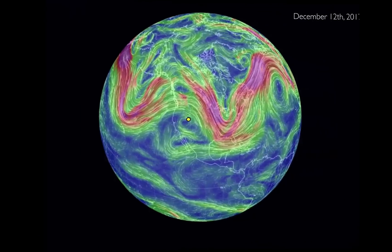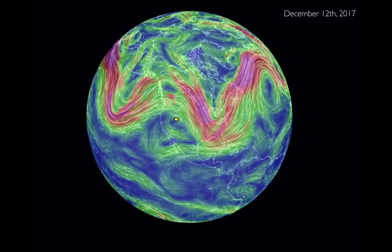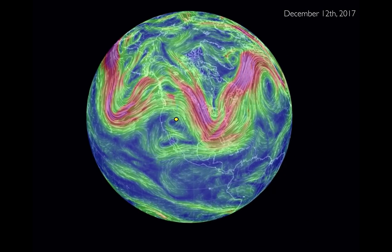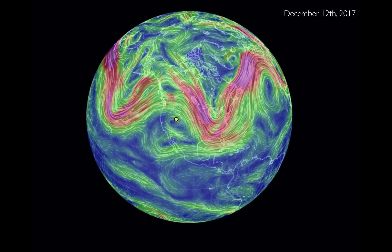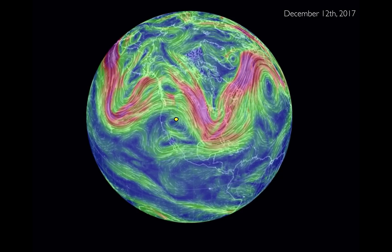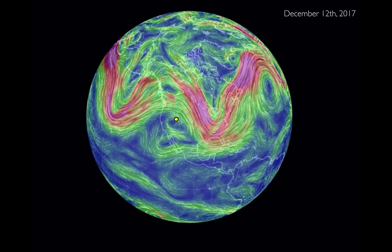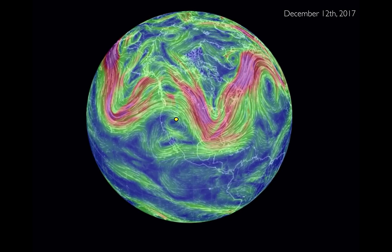When we look at the general weather pattern, this is what we see. I've taken this from December 12, 2017. This video is a rendition of the winds at about 30,000 feet. The red area is the jet stream — where the jet stream goes, the storm track goes. The yellow dot is the Great Salt Lake. This is overall the weather pattern we've had since mid-November to early November.